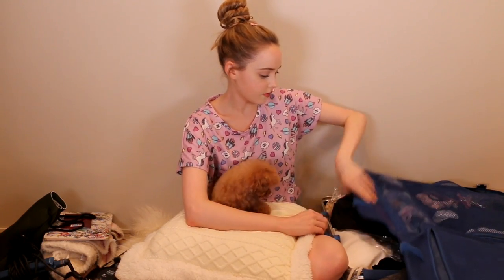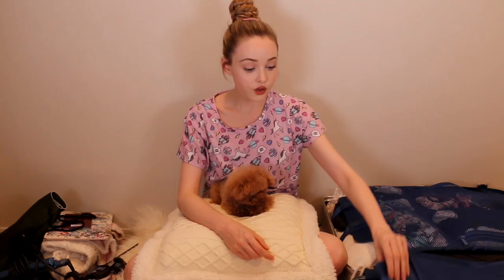Everything else in here is clothes, bags, and shoes. If you follow me on Instagram, Facebook, or Twitter, you can see what I'm wearing on a daily basis. Do you guys want an outfit video or like a style lookbook? Maybe I can make that for spring if you guys are interested. Let me know in the comments.